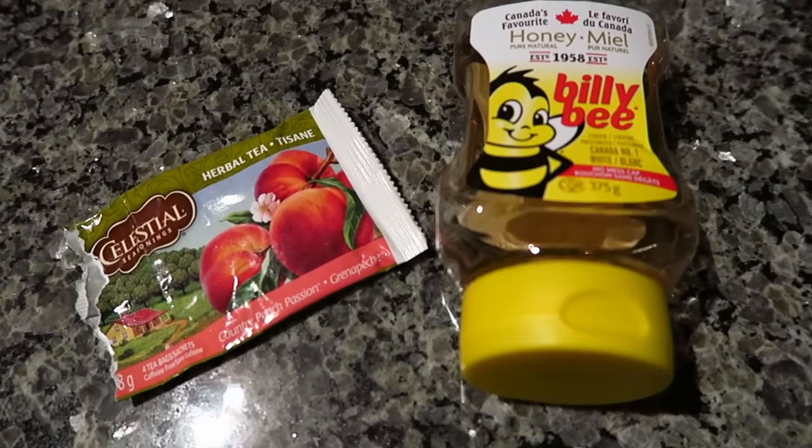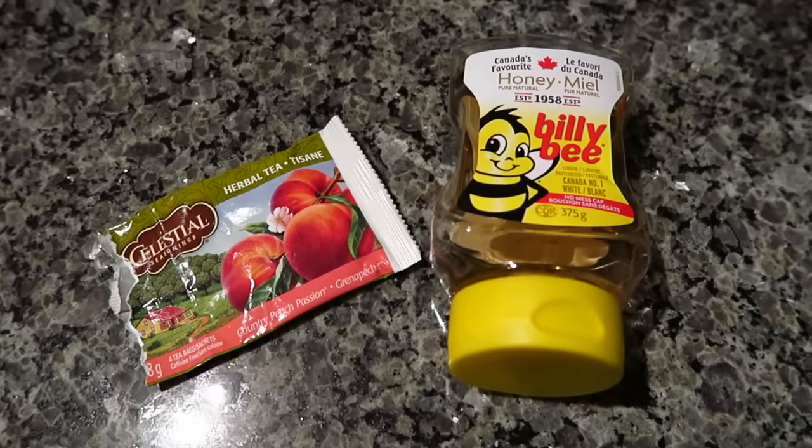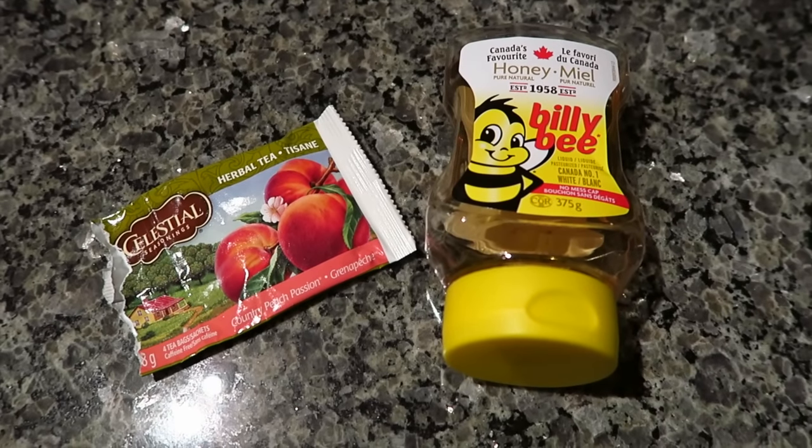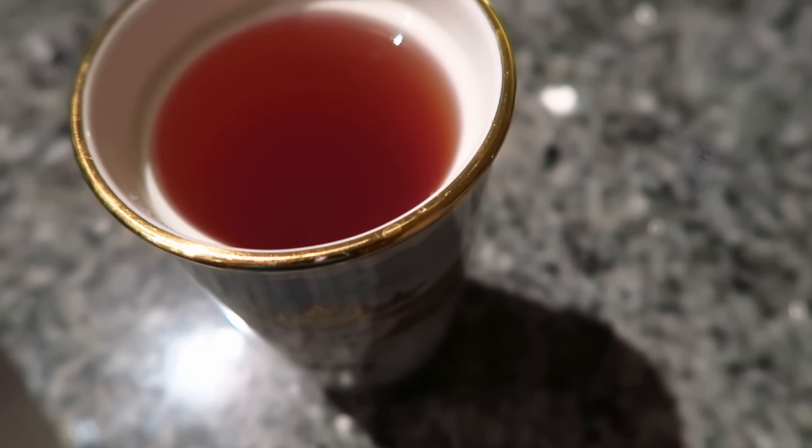To end up the night I'm just going to have an herbal tea. This is the Country Peach Passion from Celestial Seasonings, and I'm going to have about a teaspoon and a half of honey with it. And that is what I ate today.